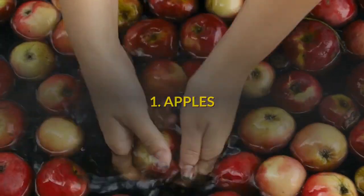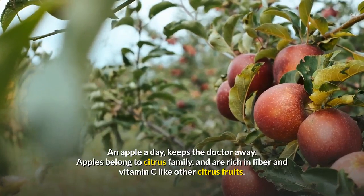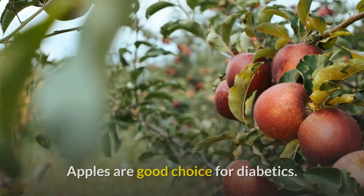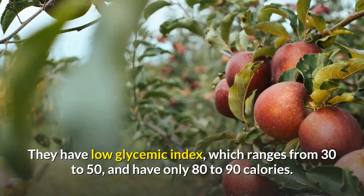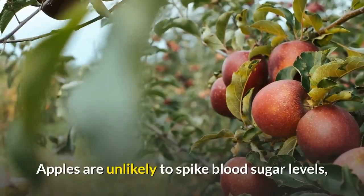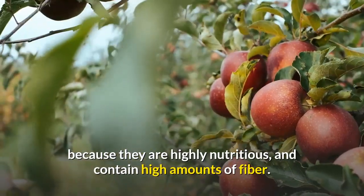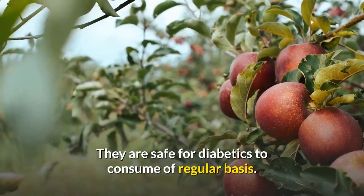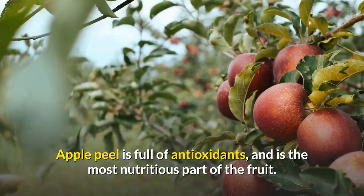Number 1: Apples. An apple a day keeps the doctor away. Apples are rich in fiber and vitamin C. They are a good choice for diabetics and have a low glycemic index value ranging from 30 to 50, and have only 80 to 90 calories. Apples are unlikely to spike blood sugar levels because they are highly nutritious and contain high amounts of fiber. They are safe for diabetics to consume on a regular basis. Apple peel is full of antioxidants and is the most nutritious part of the fruit.